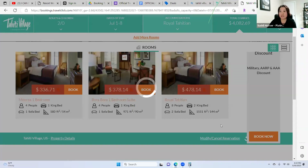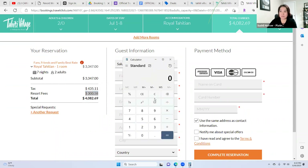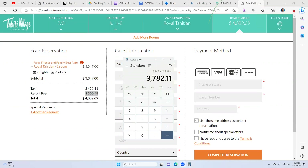When you click book on the Tahiti Village website, here is the total price: $4,082. But there is also a resort fee of $300.58, which is always payable upon check-in — we never collect this. So really the total price is $3,347 plus $435.11, which is $3,782. Are we still saving our clients? Yes — we're still saving our client and making $1,000. Tax is already included in our price.